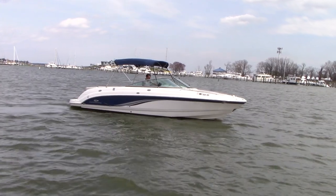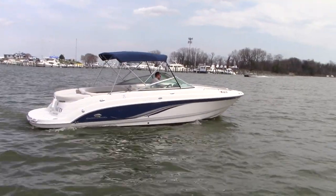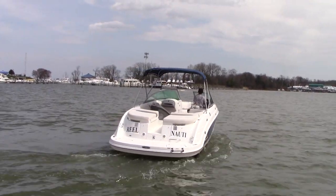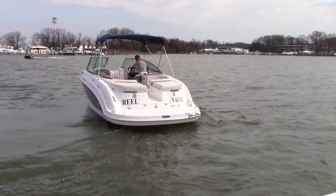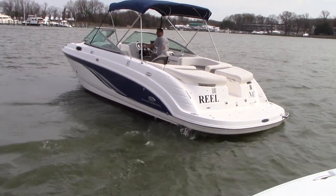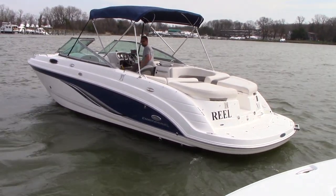That was our 2006 Chaparral 256 Bow Rider. Don't forget to give us a call if you have any questions at 443-324-1368. Subscribe to our YouTube channel in the bottom right-hand corner of the video. Thanks for watching — see you out on the water.